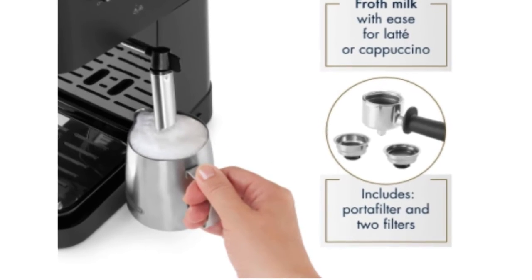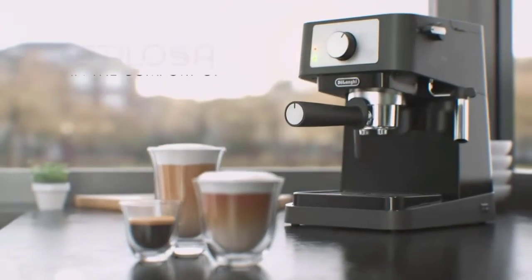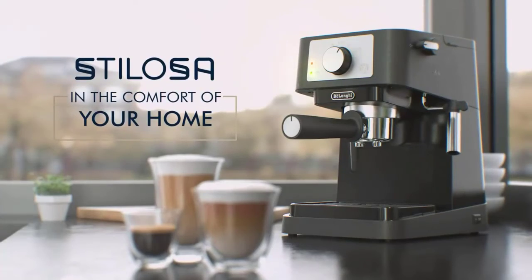On top of that, it's simple to clean and maintain to ensure your espresso machine lasts longer. Your at-home espresso journey starts now with Stilosa.